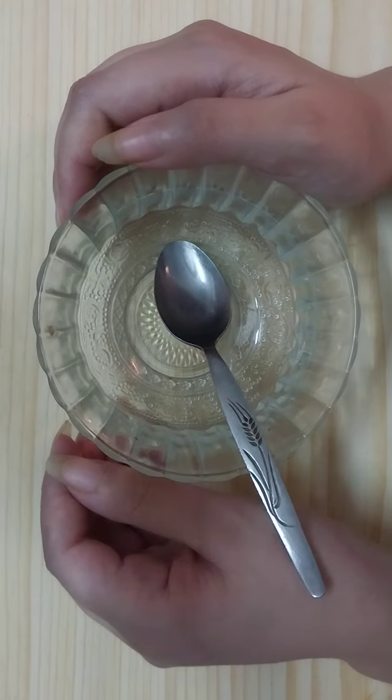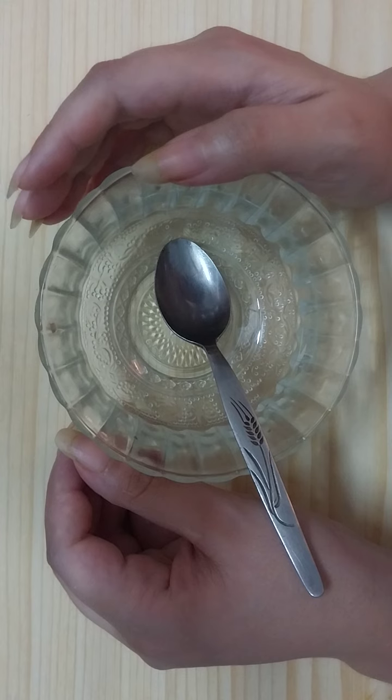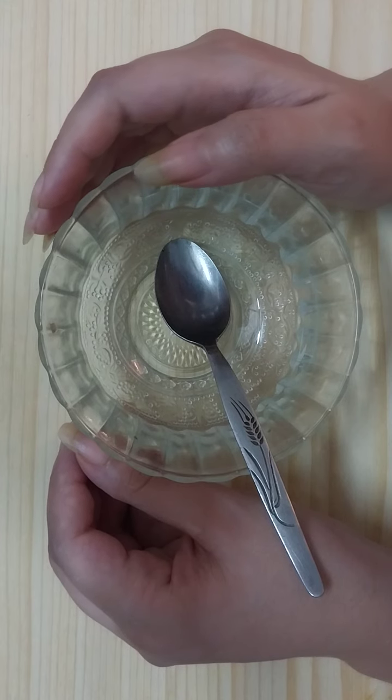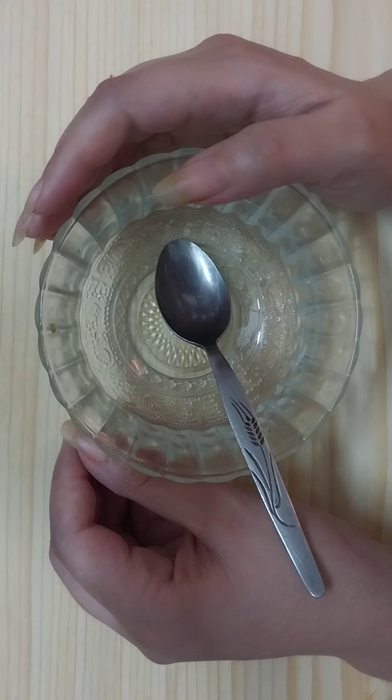Hello my friends, it's ng world, welcome to my channel. In this video I'm going to share with you an amazing remedy — in just a few minutes you can whiten your teeth and turn them to pearl white naturally.